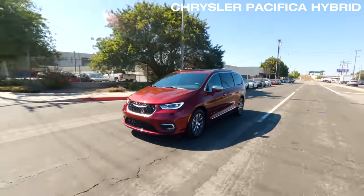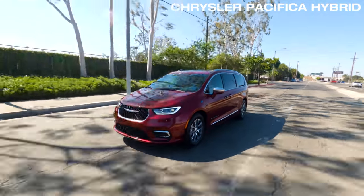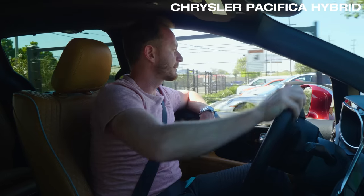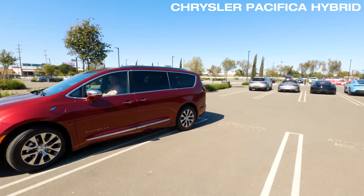The Pacifica likes moderate acceleration but will oblige if you need a little mid-range punch. The ride is compliant and generally smooth across varying road surfaces, but it's not as nimble as the Honda Odyssey or the Sienna, and the turning radius feels noticeably larger.